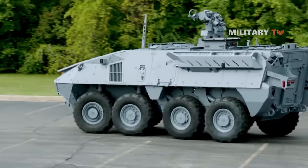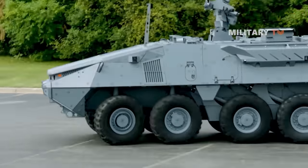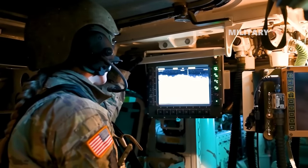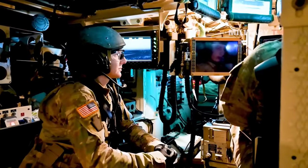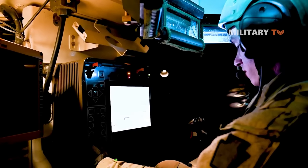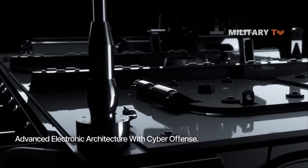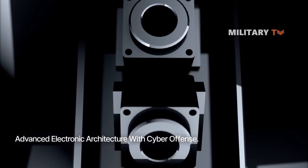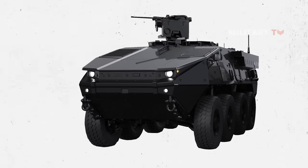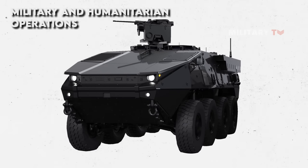Another point that makes the new hybrid Stryker X even more outstanding is that it can remain stationary and operate all of the electrical devices and systems for a long period of time, even for days, without turning on the engine. This means that its power unit can transfer electricity to another system while it is stationary and is not consuming the power produced by the engine. As a result, the Stryker can function as a generator for a number of activities that might occur in both military and humanitarian operations.